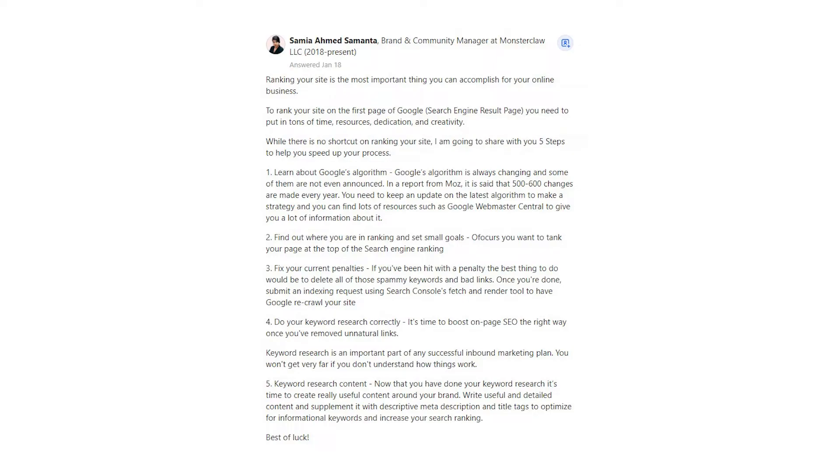2. Find out where you are in ranking and set small goals if you want to rank your page at the top of the search engine ranking. 3. Fix your current penalties. If you've been hit with a penalty, the best thing to do would be to delete all of those spammy keywords and bad links. Once you're done, submit an indexing request using Search Console's fetch and render tool to have Google re-crawl your site.